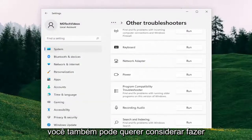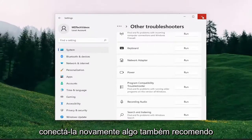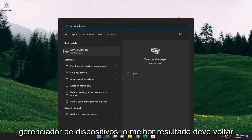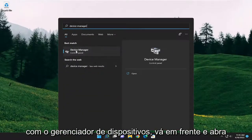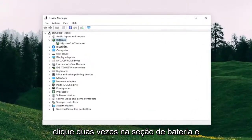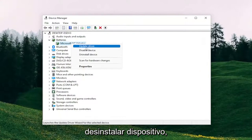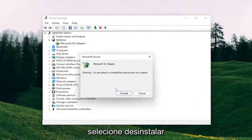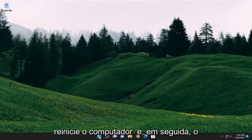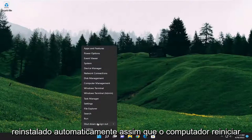Something else you may also want to consider doing would be to remove the battery and then plug it back in. Close out of here, open up the search menu and type in Device Manager. The best result should come back with Device Manager. Go ahead and open that up. Double-click on the Batteries section, then right-click on the batteries listed under here and select Uninstall Device. Select Uninstall. Now close out of everything and then restart your computer. The battery driver should be automatically reinstalled once your computer restarts.